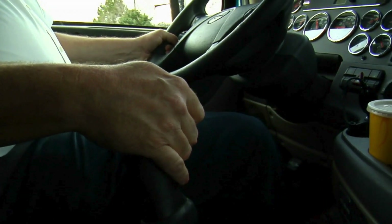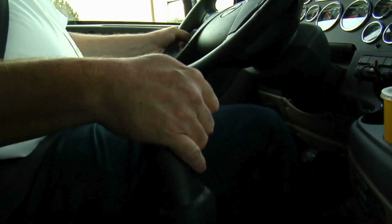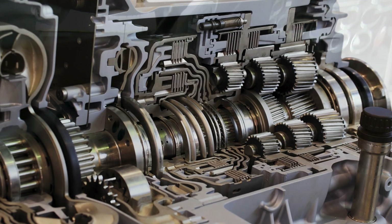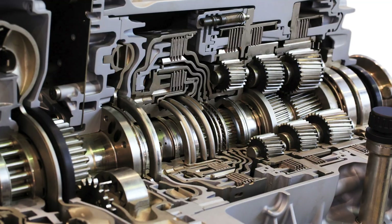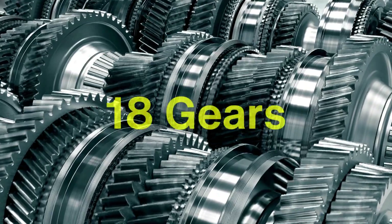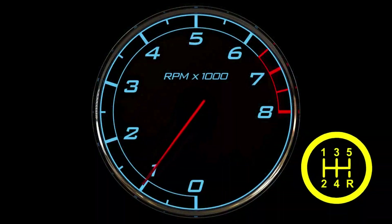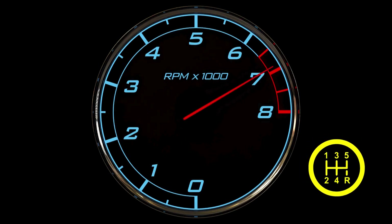Shifting gears is another area where the tachometer plays an indispensable role, especially in trucks with manual transmissions. Unlike passenger cars, which often have automatic transmissions, many trucks rely on manual gearboxes to give drivers greater control over power delivery. However, these transmissions can have as many as 18 gears, making the shifting process far more complex than in a typical car. Tachometers help drivers know exactly when to shift gears for maximum efficiency and performance.